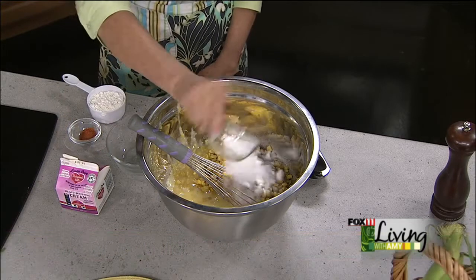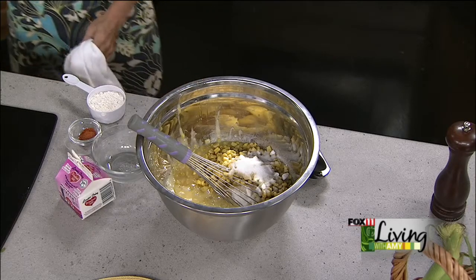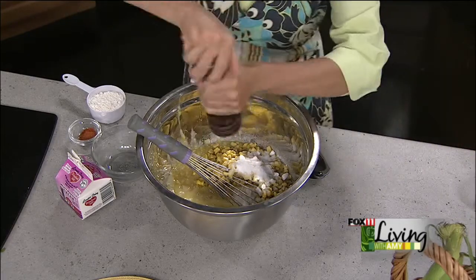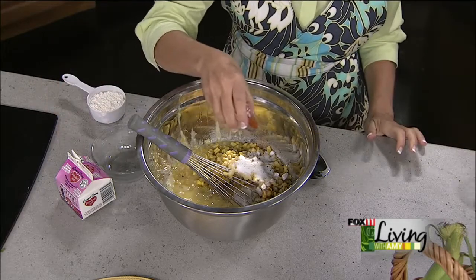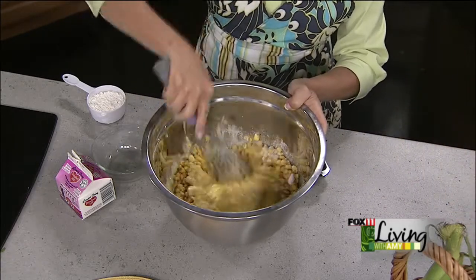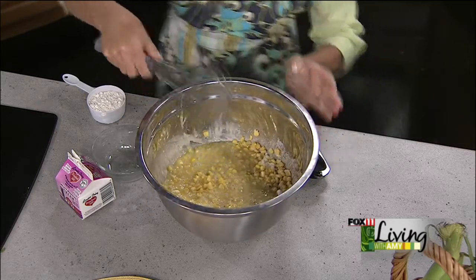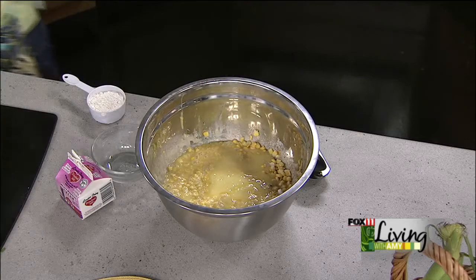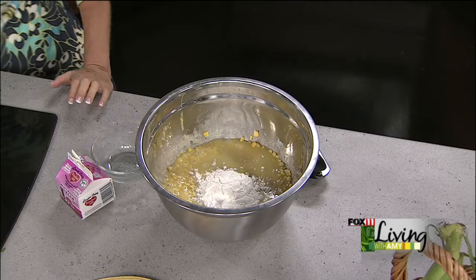We're going to add about a quarter cup of sugar — when you think corn pudding, don't think real sweet, think more savory. We're going to do some salt and pepper, and a pinch of cayenne pepper, not too much, just a little bit. You could leave it out if you didn't want it — this is not going to be a spicy dish at all. Now we put some flour in — half a cup of flour — then in goes our butter, and it all goes in one big dish. This is my kind of recipe. Then some heavy cream.